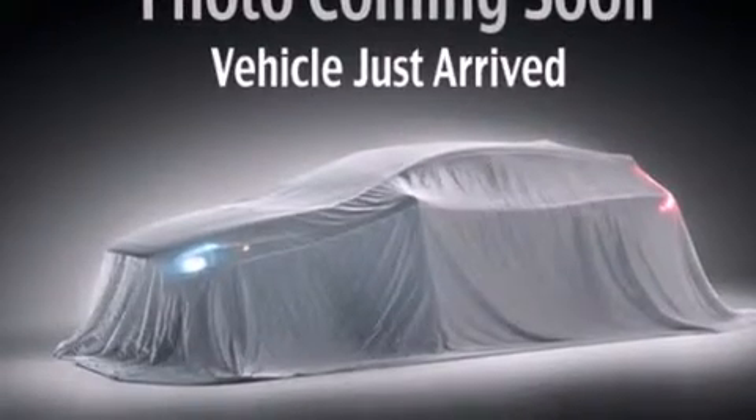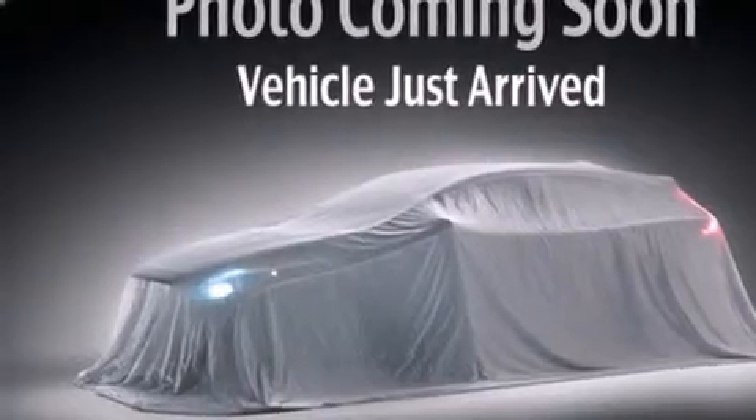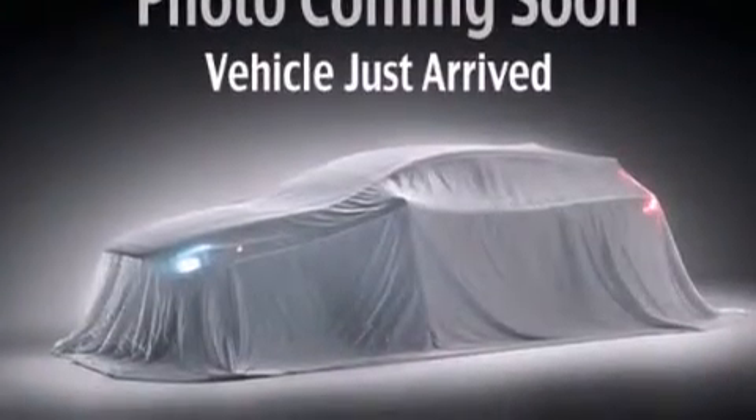Cruise control. A rear window defroster. Driver's side impact airbag. Rear seat child-proof door locks. Privacy glass. A rear window wiper. And a tilt steering wheel.